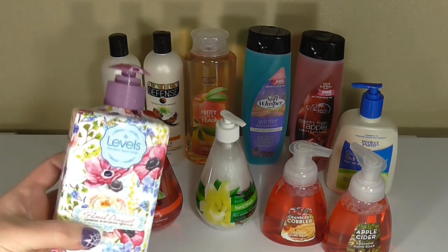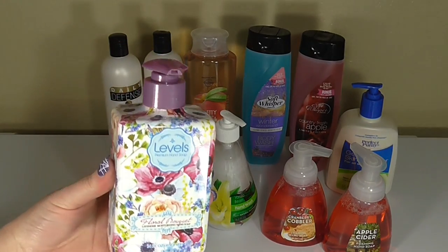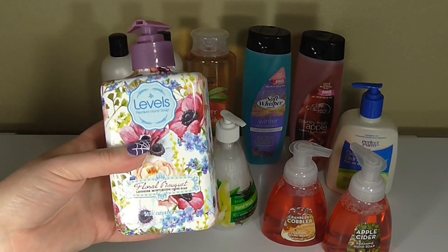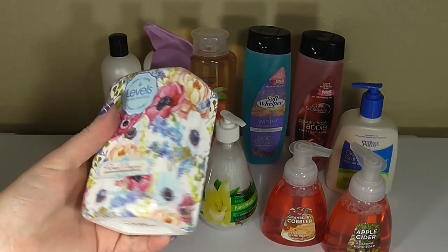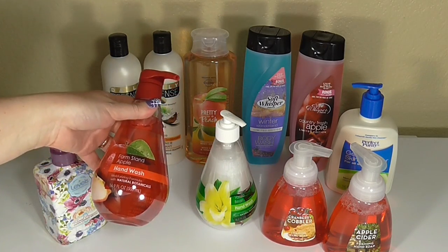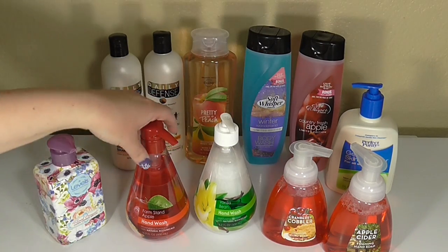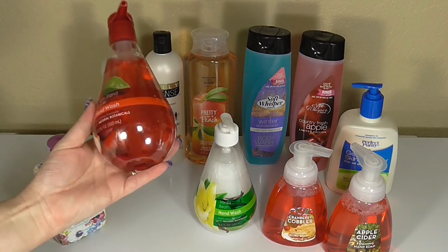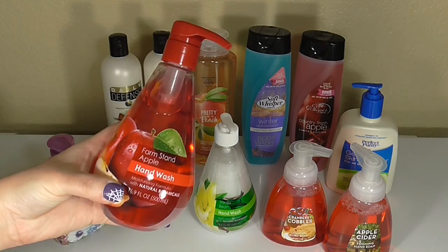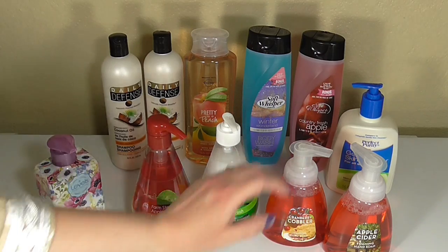The first one is this Levels Hand Soap in the scent Floral Bouquet — it's a lavender scent, and what I really love is that the packaging is so pretty. I've seen ones that look just like this at Marshalls for around $4 to $5 a bottle, so I'm hoping this is going to be a good comparable. The next ones are the Farm Stand Apple Hand Wash and Vanilla Bean — the neat thing is they're 16.9 ounces, which is huge, so if they work out that's a really great value for a dollar. The scents are pretty decent so far.